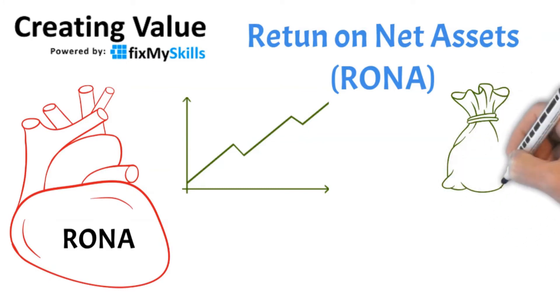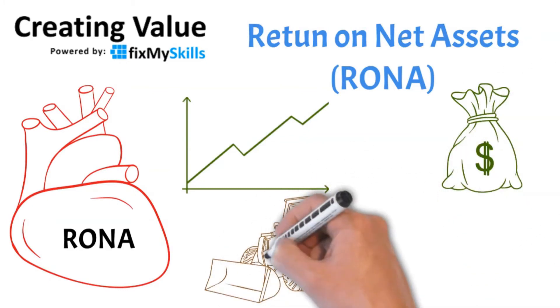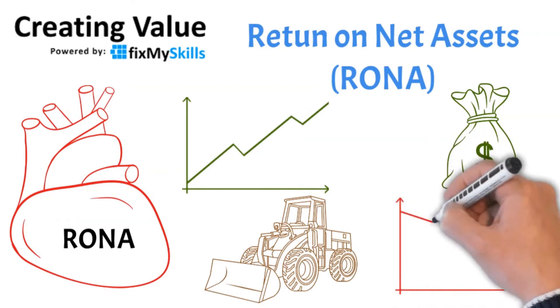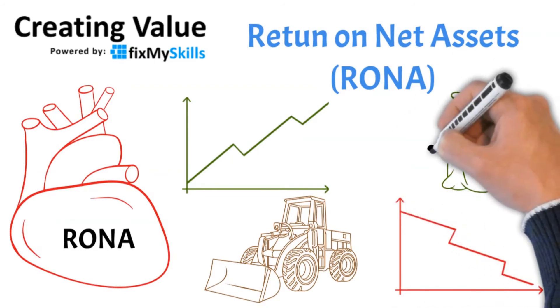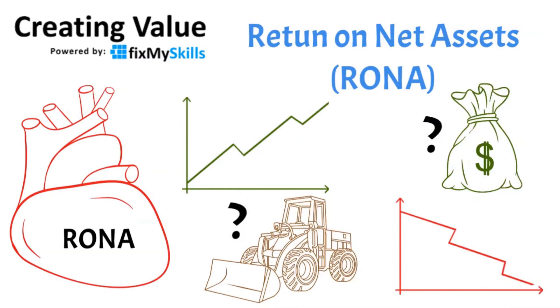You need assets in order to become efficient. But too many assets will reduce your RONA, and if you get the balance wrong, shareholders will be quick to respond negatively. Do you know how to maintain that balance between losing efficiency and having too much invested in the business assets?